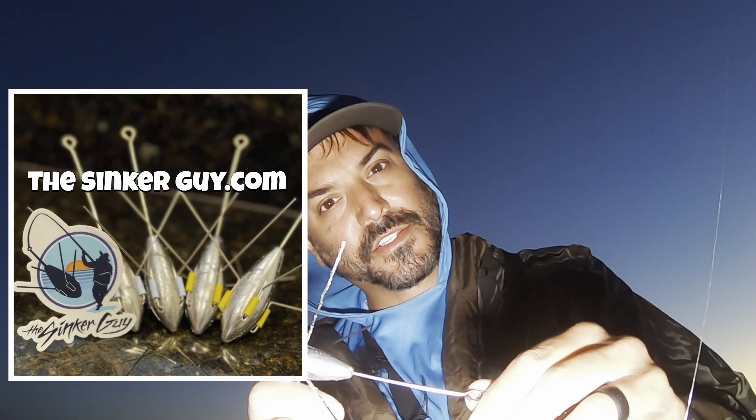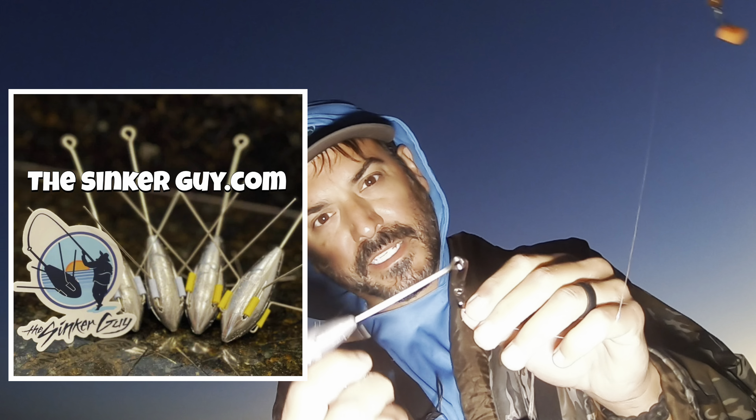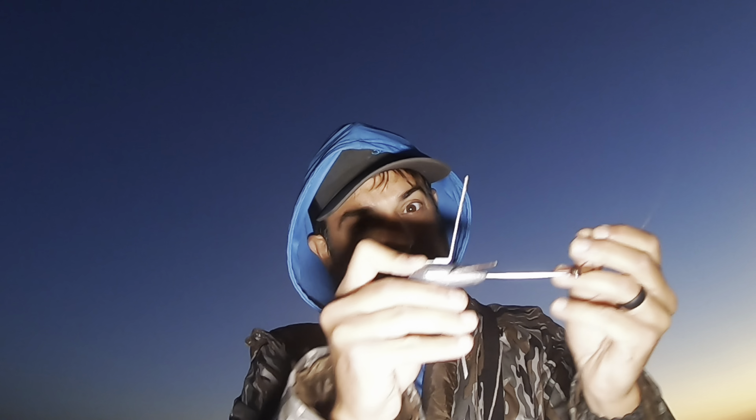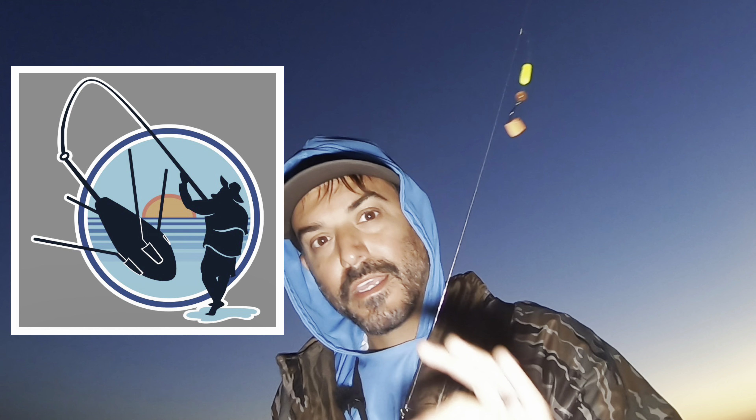As always, I'm using the SinkerGuy Sputnik sinker in the surf. I trust the Sputnik sinker in the surf more than any other sinker when the waves are coming in. If you have calm conditions, pyramids or teardrops work fine — but when there's enough churn and surf movement, this thing sticks in the sand. Check out SinkerGuy.com — my buddy Chip is a great man, great guy, lots of cool things. Follow him on Facebook too.